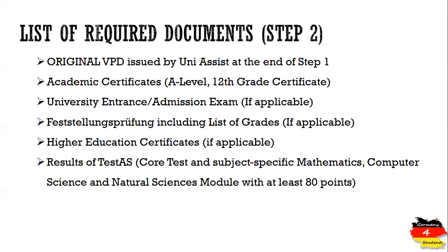Mostly the Goethe Institutes are entitled to conduct TestAS exams, but there are other authorities depending on the country. A complete list of test centers is available on the TestAS website for each country. You need to score at least 80 points in the mentioned subjects. You also need to provide proof of German language proficiency, showing that you are capable of studying in German.